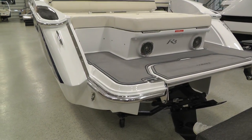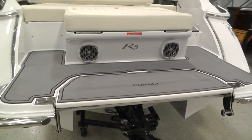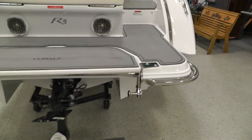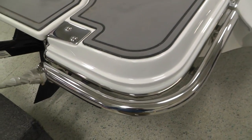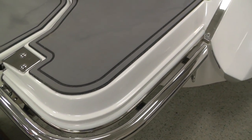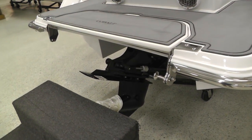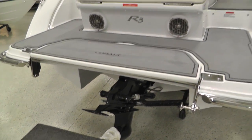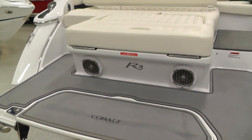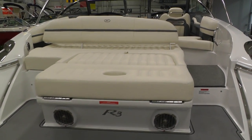Gray inlay on your swim platform, flip down swim step. I'll give you a shot of this stainless steel rail here — not only offers protection, but an excellent grab handle for your swimmers. This is our Bravo 3 outdrive, powered by a MerCruiser 350 Mag 300 horse.